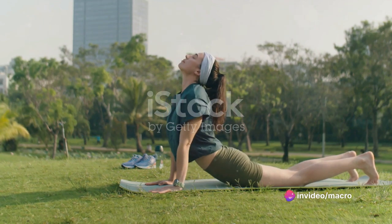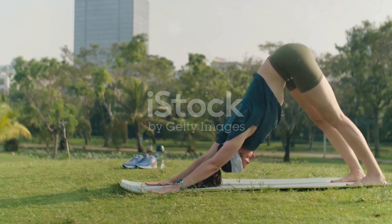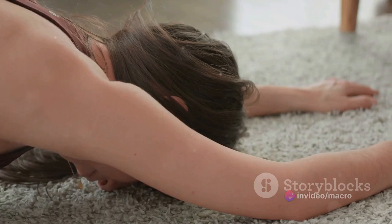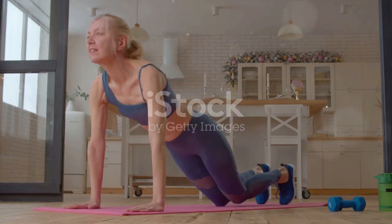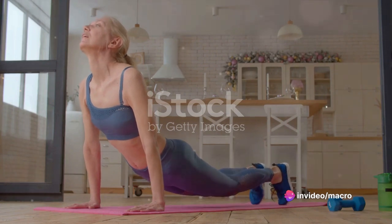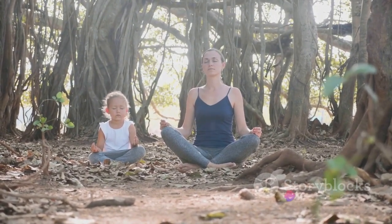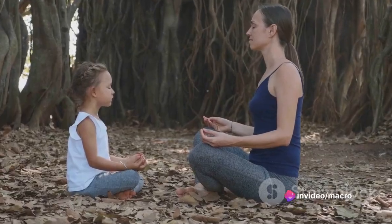As you lower your hips back towards your heels, stretching your arms out in front of you, let your forehead rest gently on the mat. Feel the stretch along your spine, your arms and your hips. Breathe in deeply, expanding your back with your breath and exhale, releasing any tension. For beginners or those with knee issues, you can modify this pose. Place a cushion or folded blanket between your back thighs and calves for added comfort. Remember, yoga is not about pushing or straining. It's about finding comfort and peace in each pose. So take a moment in child's pose to connect with your breath, to tune into the rhythm of your heartbeat and to center your mind.